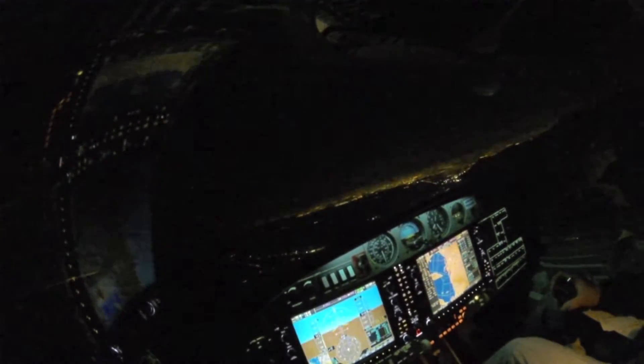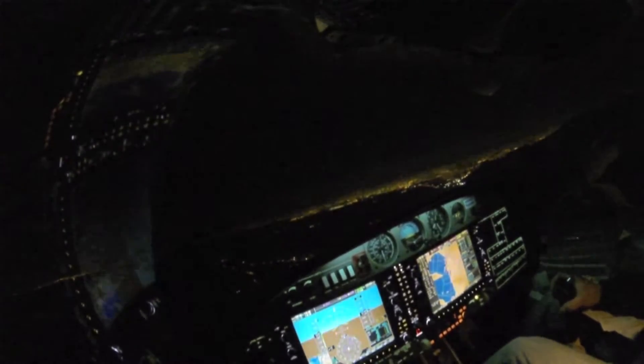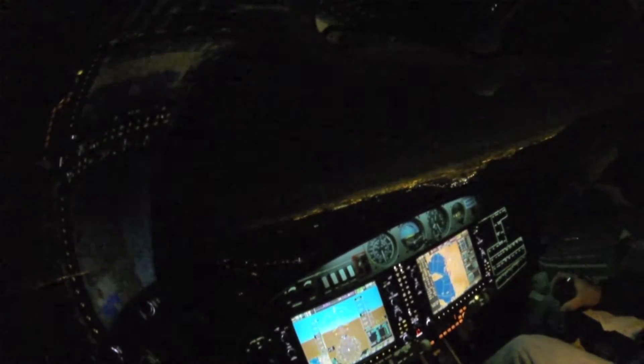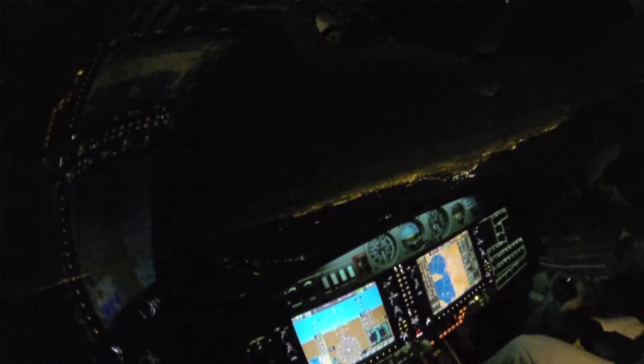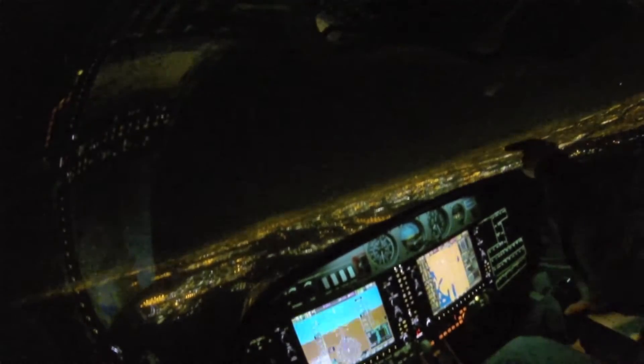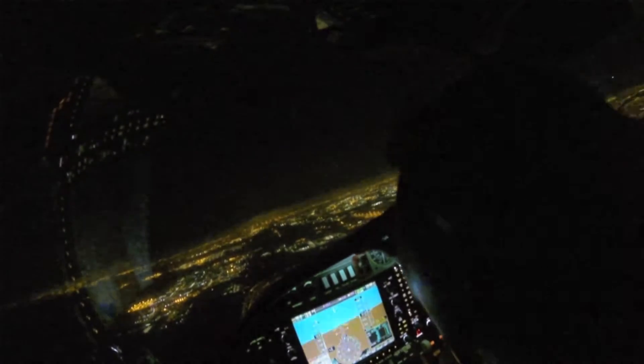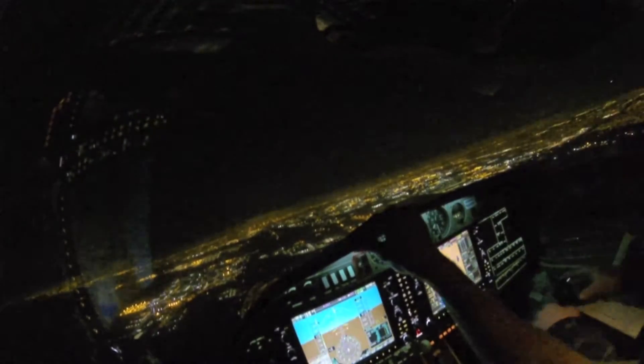Wolf 4-3, Salt Lake Tower, crossover the approach end, Runway 34 Left, Runway 35 eastbound, maintain 6,500. Wolf 4-3, crossover 34 Left, 34 Right at 6,500, maintain eastbound, Wolf 4-3. The beacon's going to be around right over here. Check circuit breaker, gear test.